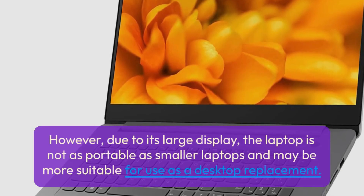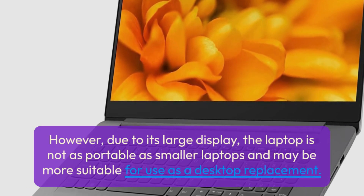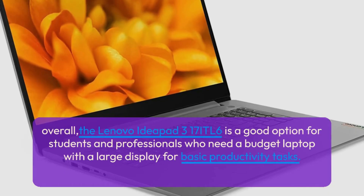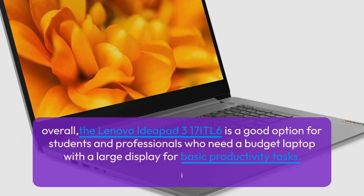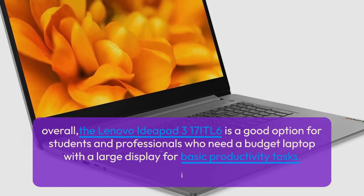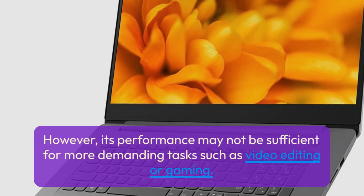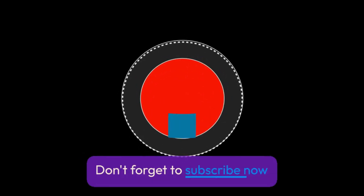However, due to its large display, the laptop is not as portable as smaller laptops and may be more suitable for use as a desktop replacement. Overall, the Lenovo IdeaPad 3 17ITL6 is a good option for students and professionals who need a budget laptop with a large display for basic productivity tasks, though its performance may not be sufficient for more demanding tasks such as video editing or gaming. Don't forget to subscribe.